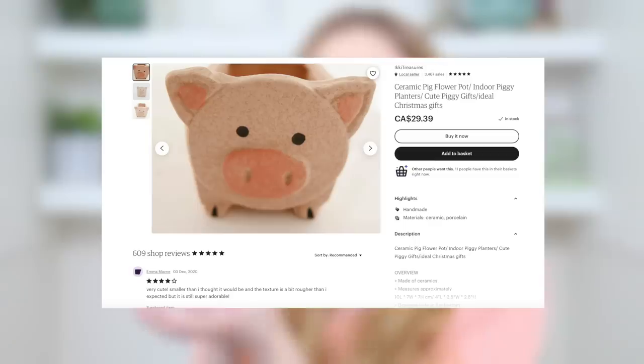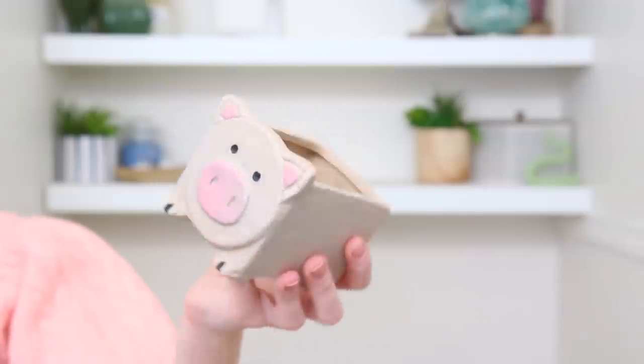Last but certainly not least — another pottery piece: a handmade pottery little pig. How adorable and amazingly made is this? I aspire to make things like this. It has a little pig face, a plant growing out of the top, and a really cool textured paint. Looking at something like this would make you happy — you wake up on the wrong side of the bed, you look at this, and it's hard to stay mad.